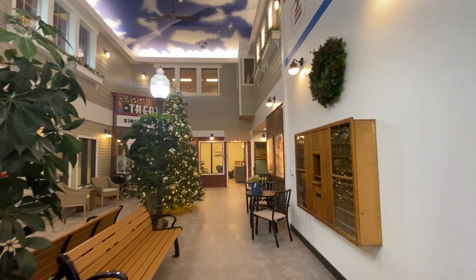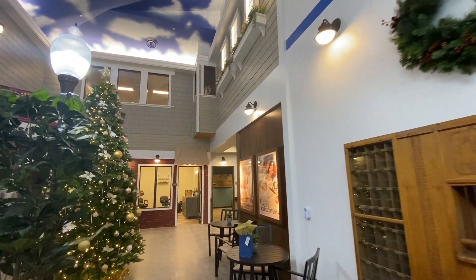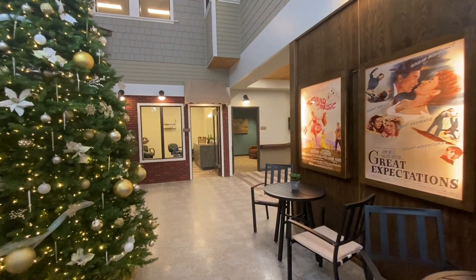What you see here is a Christmas theme — we have a big Christmas tree and wreaths. It's just a really great, fantastic outdoor feel.